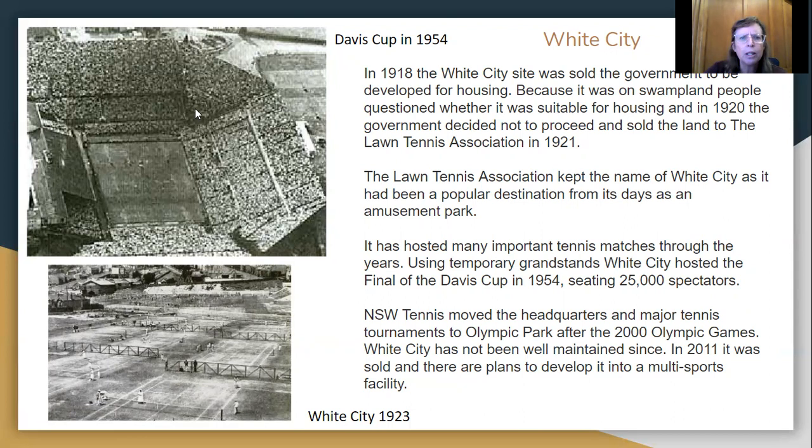The Davis Cup final in 1954 seated 25,000 spectators. It wasn't always set up like this — these were temporary stadiums built for the Davis Cup — but it held a lot of people, 25,000. This photo is showing the lawn courts there. After the Olympic Games, New South Wales Tennis — which it is now called — moved the major tennis tournaments to Olympic Park, and the White City courts are still there but not very well maintained anymore.